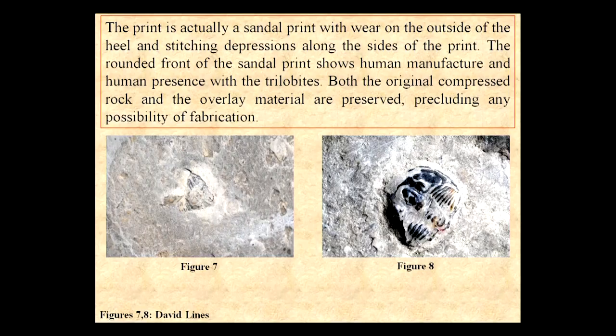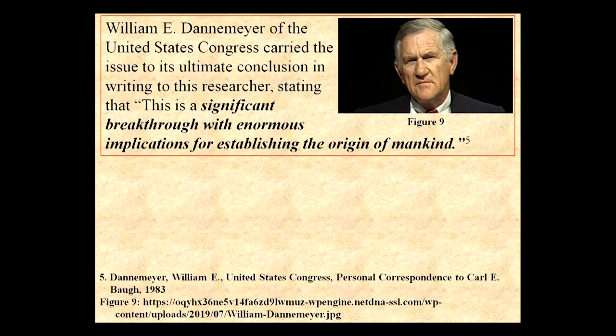Here we have the Elrathia Kingii trilobites that identify that as Cambrian. William E. Dennemeyer of the United States Congress carried the issue to its ultimate conclusion in writing to this researcher — and I still have the communication. He wrote: 'This is a significant breakthrough with enormous implications for establishing the origin of mankind.'